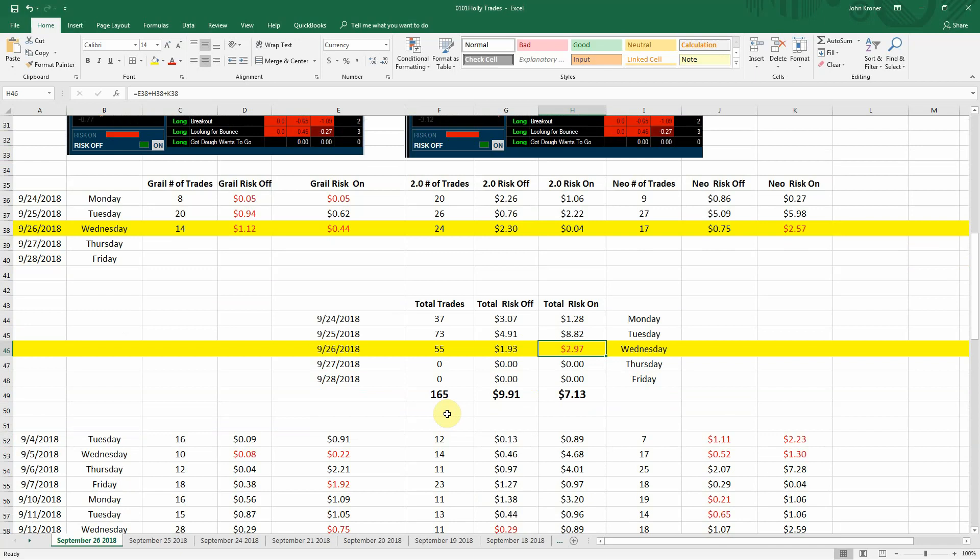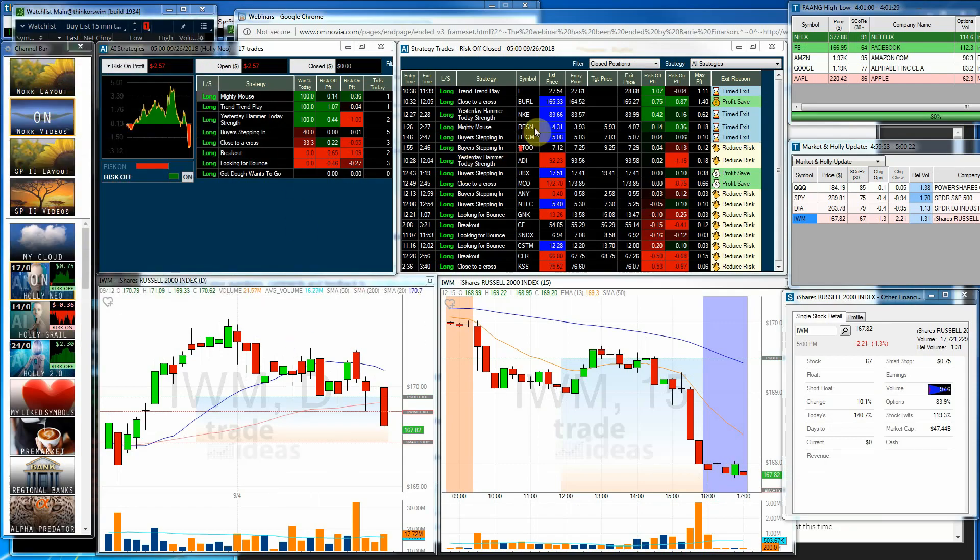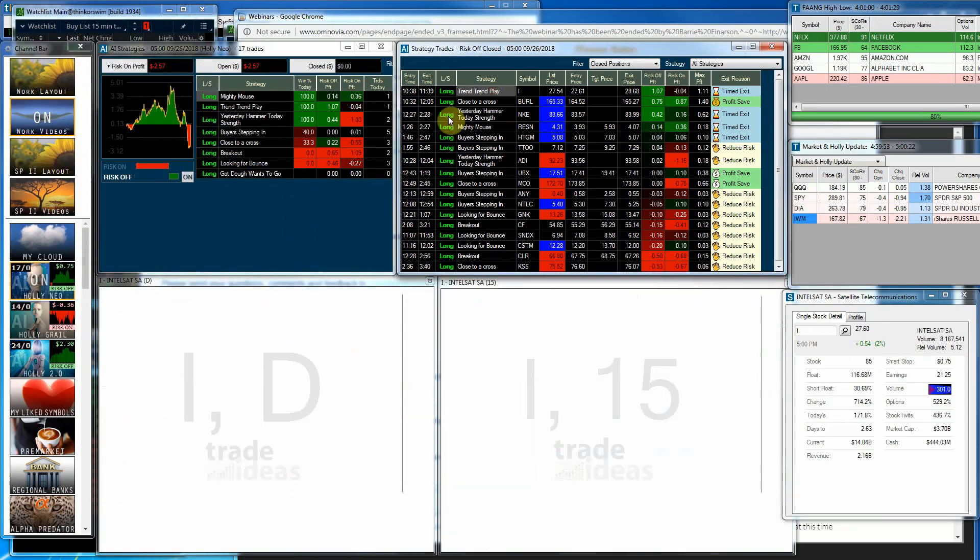And for the week, we're at 165 trades, $9.91 profit, $7.13 risk one profit. Now let's take a look to see if there were any exciting trades within there.